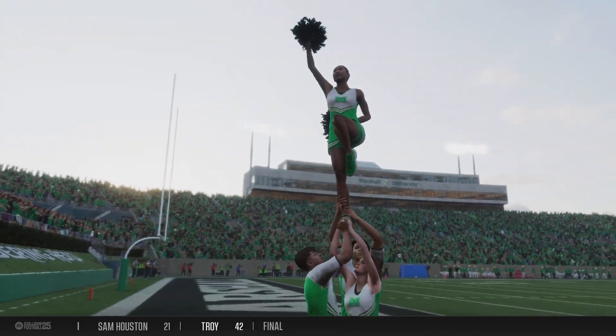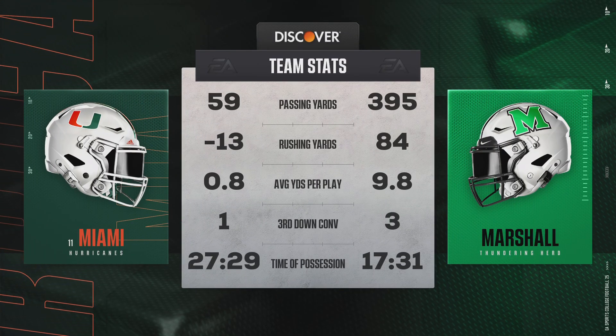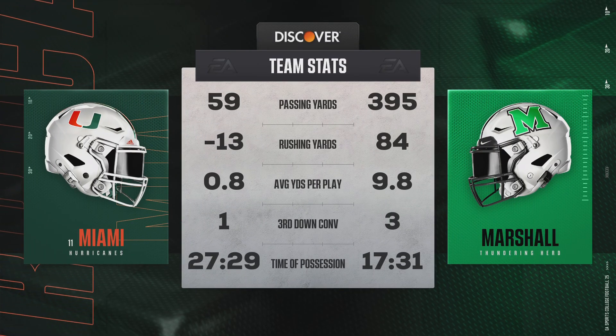Guys, it is Marshall carrying the lead into the quarter break. They built a comfortable lead after three quarters of play. Let's take a look at how we got here.